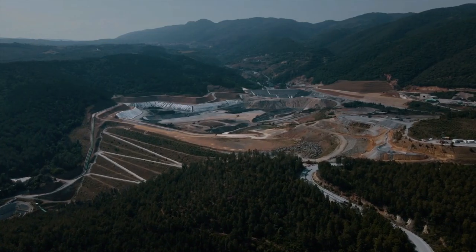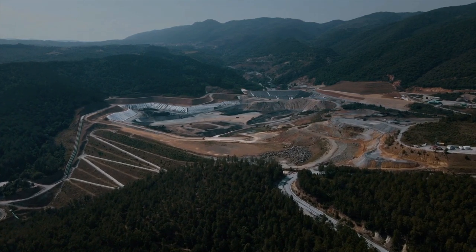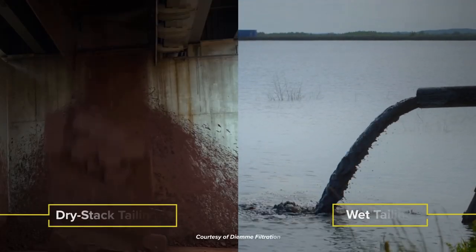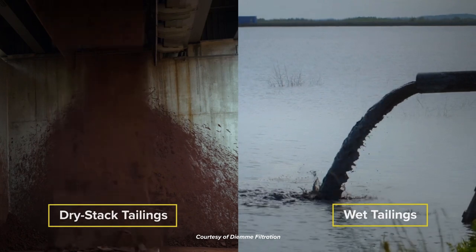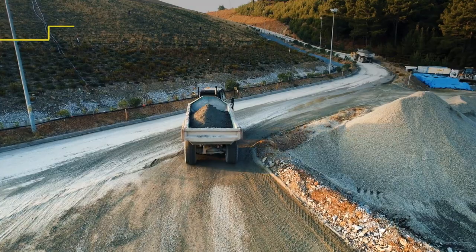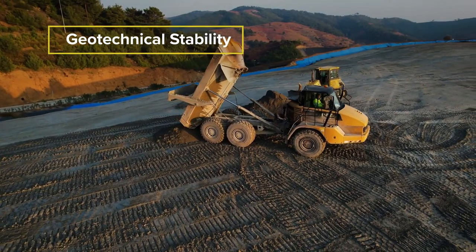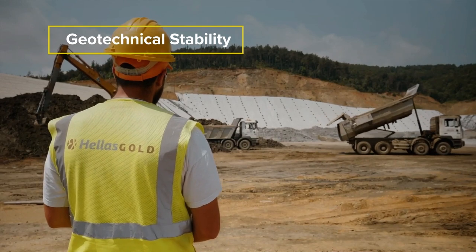Using dry stack tailings management over conventional methods provides several benefits. Firstly, as up to 90% of water is removed during the filtration process, dry stack tailings can be stored as a solid. This significantly mitigates issues of stability and water seepage, which are key risk factors in conventional wet tailings facilities.